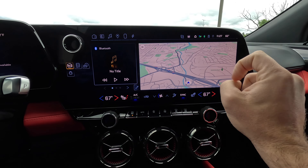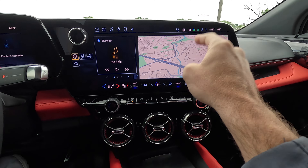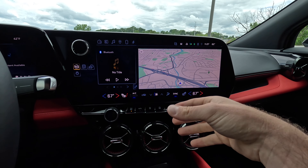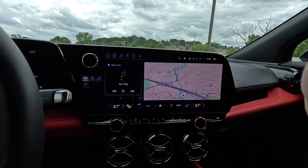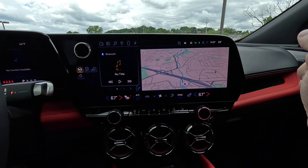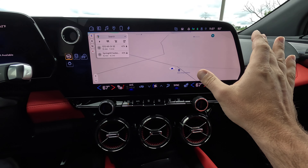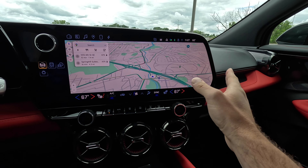One thing we need to talk about is the infotainment, because a lot of people have been up in arms that GM on this car has departed from what the Lyric and Hummer offer. Those cars have a power switch and Apple CarPlay and Android Auto. The Blazer does not have Apple CarPlay or Android Auto. The maps here are Google Maps — the car is connected — and this runs a version of Android Automotive OS, which is different from Android Auto. It's a Google-built operating system for the car, also used on modern Volvo and Polestar vehicles.